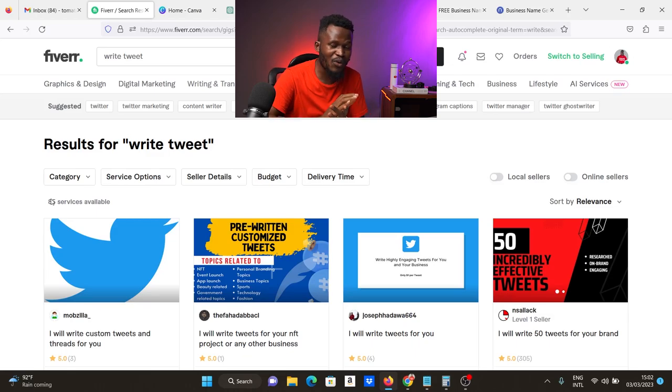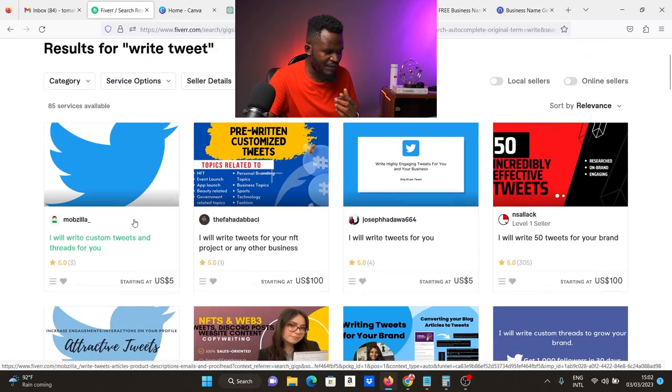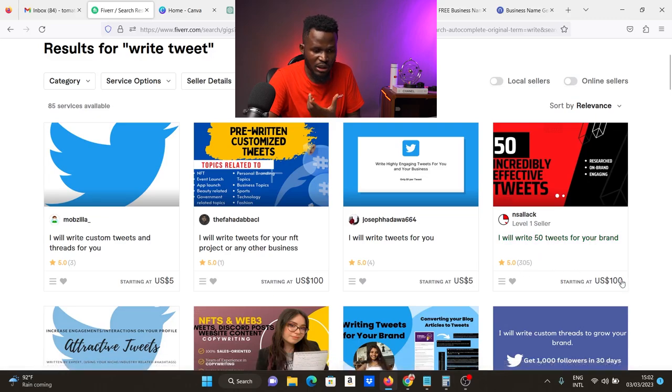It's important that you stay with me from beginning to end of this video. There are 85 services available in this niche, and people are already selling here. This guy writes 50 tweets for $100 and has sold about 305 orders.